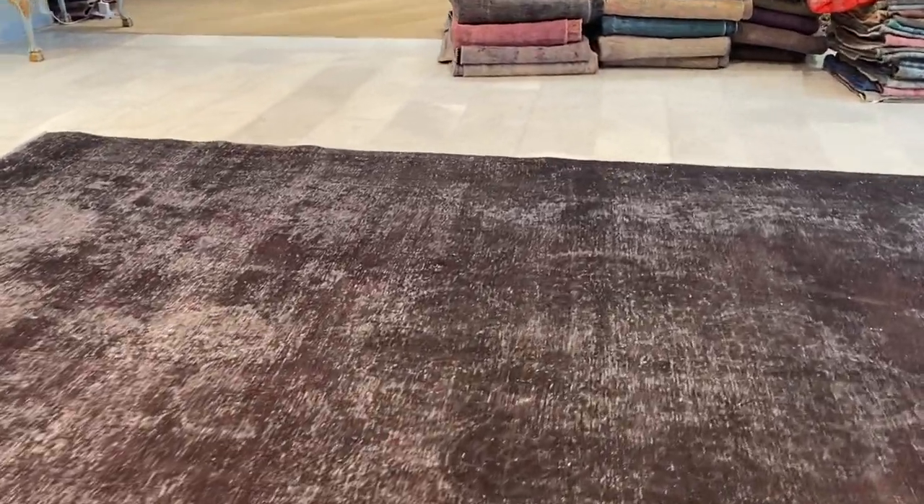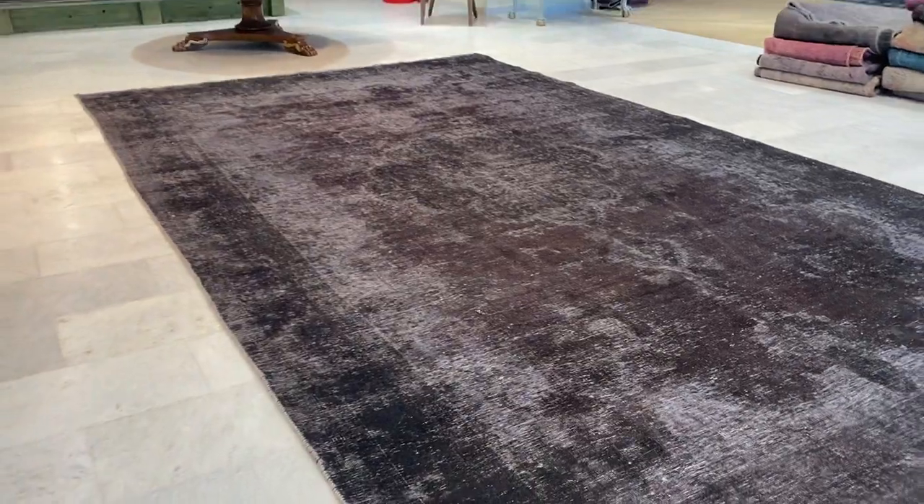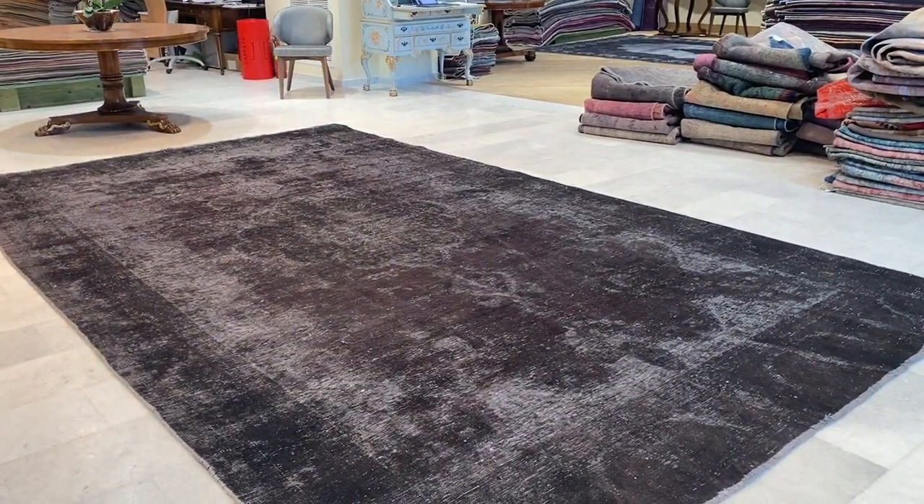We also have our showrooms in Berlin, Cologne, and Stuttgart where we can ship the carpets for closer examination. If you have any further questions, feel free to contact us.